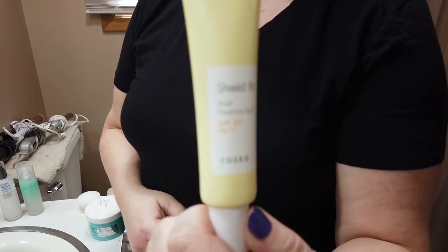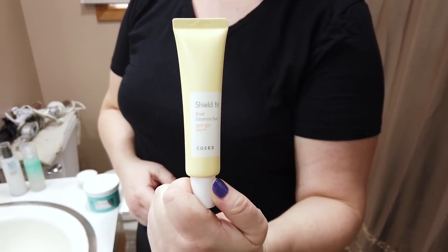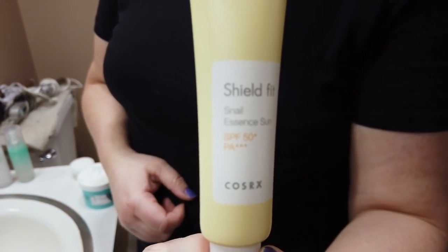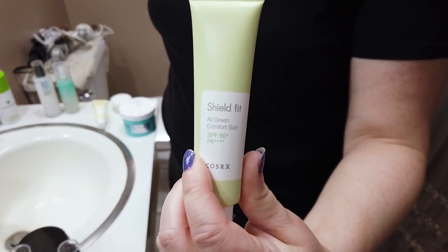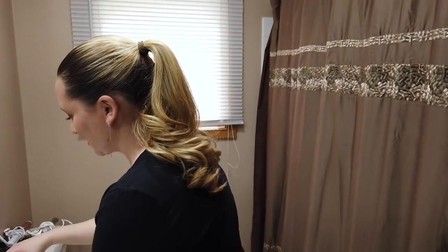Now for the ones I'd recommend avoiding. Their Shield Fit Snail Essence Sun has a lot of denatured alcohol and a lot of fragrance — you can smell the alcohol right when you use it. If you want a good Cosrx sunscreen, go for their Aloe Soothing Sun Cream or their Shield Fit All Comfort Sun Essence or Sun Cream, which is a bit better but still has some fragrance.